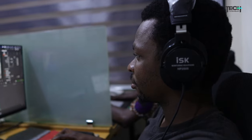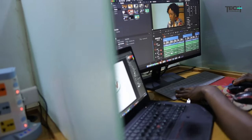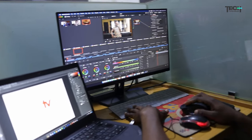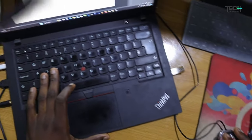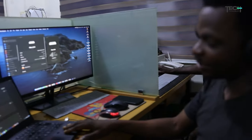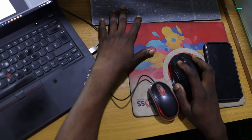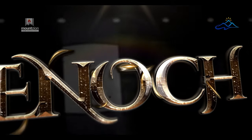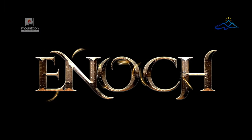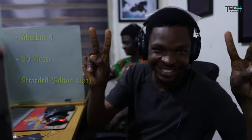Moving on, we have Samuel Obikoya — and wow, as you can see he has two monitors! What's the inspiration behind your setup, being the only one with two monitors here? It's actually two different systems — this is a Lenovo. He does editing and motion graphics, and he did the motion graphics for Enoch.